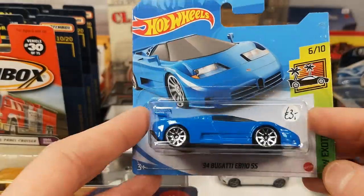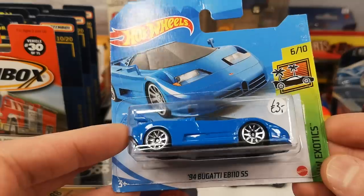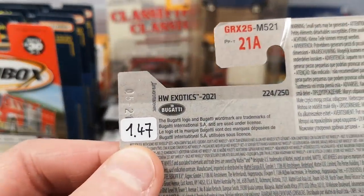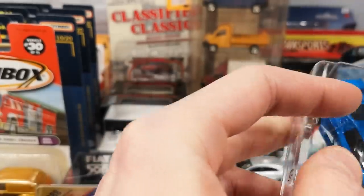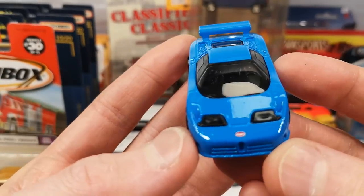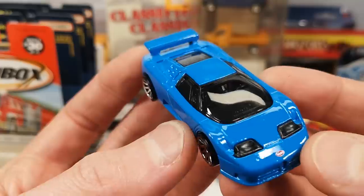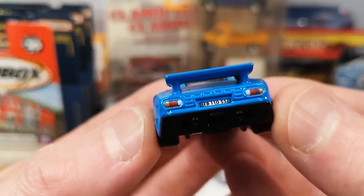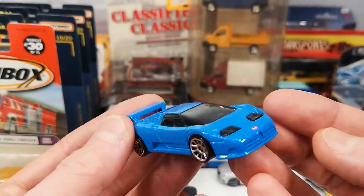Also got some newer Hot Wheels — well, these were from last year. The '94 Bugatti EB110SS. I missed out on these; 3 euro was the asking price, ended up paying 1.47. I got a bunch of the yellow ones but did not have the blue one, which is of course the best one — because it's Bugatti blue. Bugatti logo on the front, lensed headlights, some engine detail in the back, and a very nice back end. Sweet casting.